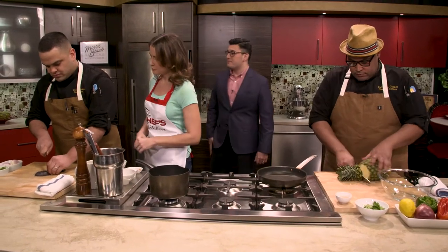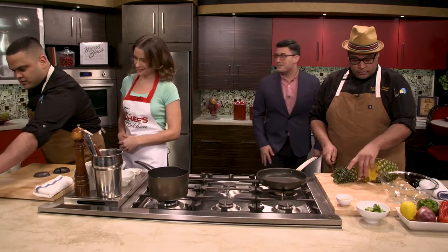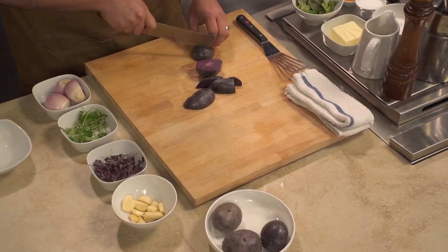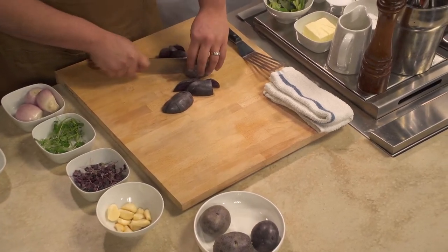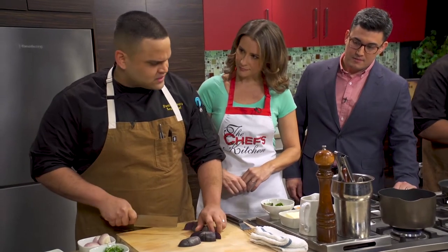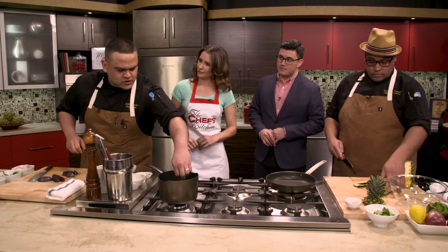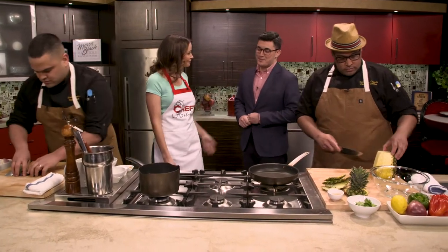Now let's talk a little bit about this purple mash. We're working with the purple mash right now — we're going to leave it with its own skin. We like to keep it in its purest form to get a little extra texture and the vitamins from the skin. We chose the purple mash because it's a good source of antioxidants, which gives a boost to your immune system with lots of nutrients. Doctors always say you want to eat the rainbow, and that's correct.